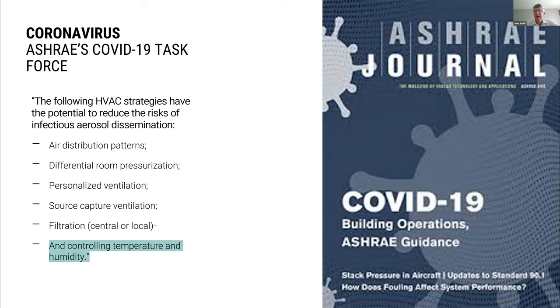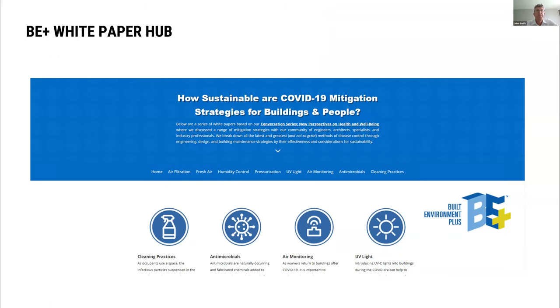ASHRAE really stepped up and provided strong guidance on how engineers can respond to this pandemic. One other aspect is that a presentation sponsored by Built Environment Plus featured Dr. Joe Allen from Nine Foundations. Adding filtration, bringing more outside air in, putting more humidity into buildings — these are all things that take up a lot of energy. There's a paradox about healthy buildings and a healthy planet, and we have to find the right balance for how HVAC enhancements will play in the world of sustainability.